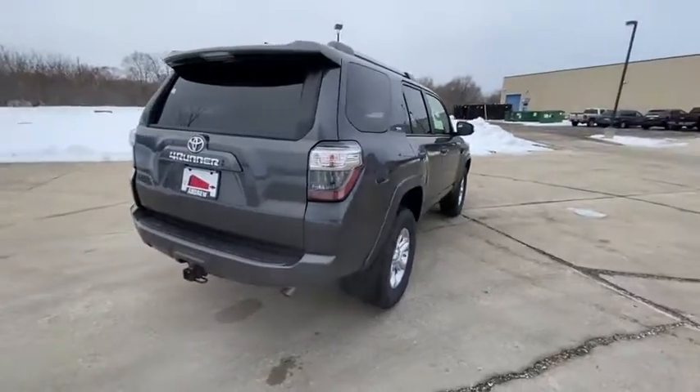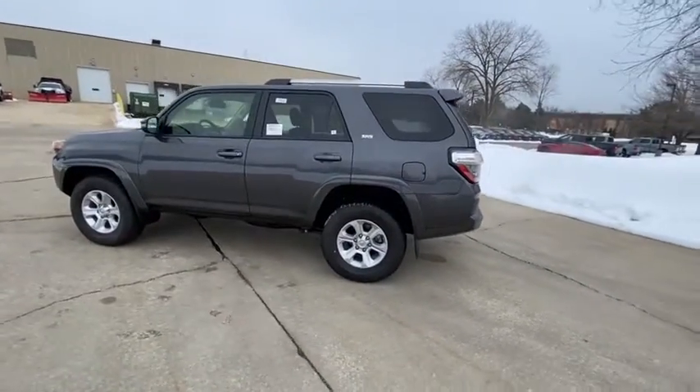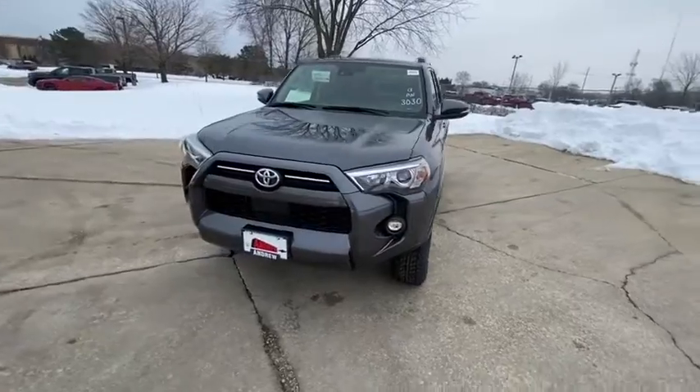Here are some of this vehicle's great options: power passenger seat, traction control, dual airbags, leather-wrapped steering wheel, power steering, HomeLink garage door opener, alloy wheels, four-wheel disc brakes, eight speakers, and electronic stability control.